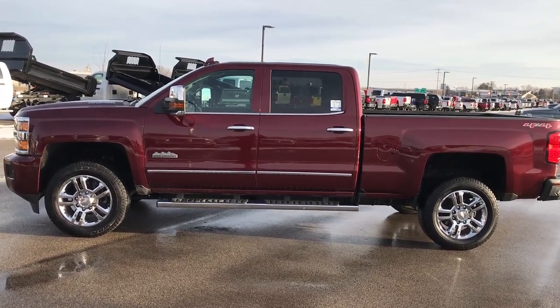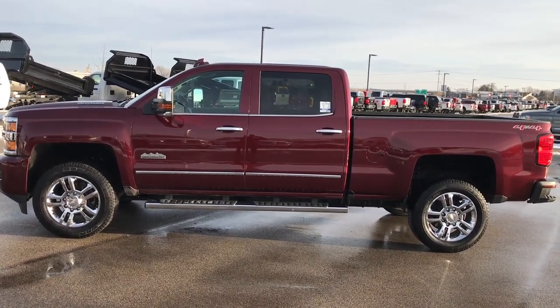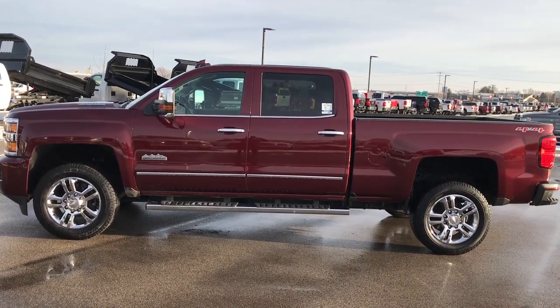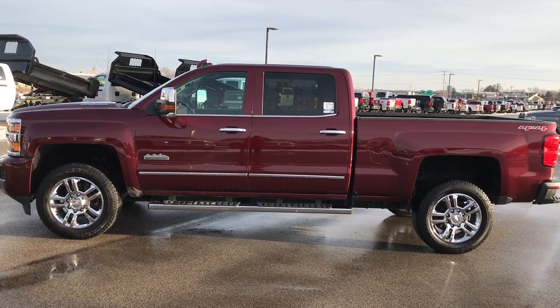Thank you so much for checking out the video. If you like this one and want to make it yours, give us a call right now at 920-921-0850. Ask for one of our sales associates to make this truck yours today. Once again, that number is 920-921-0850. Thanks again for checking out the video.